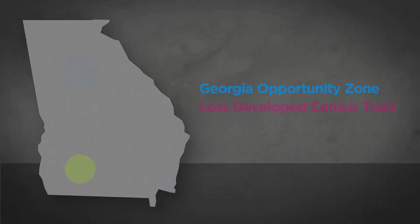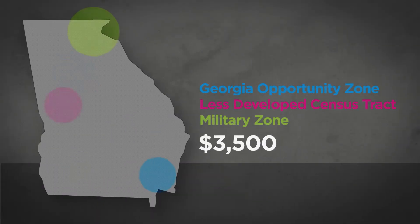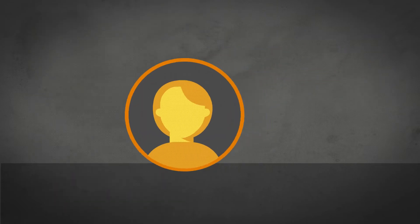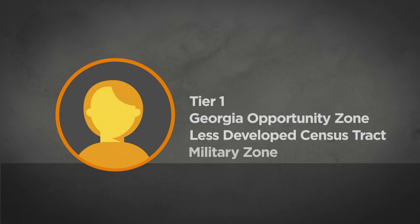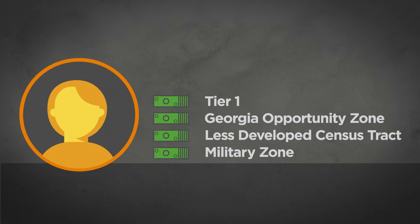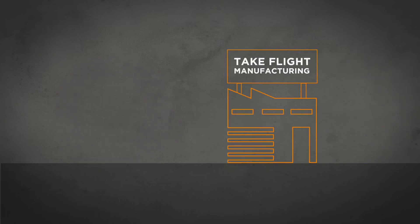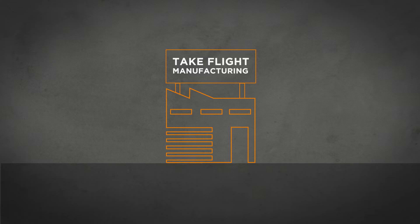If Rachel's company locates in one of Georgia's special zones, it qualifies for a $3,500 tax credit per new job. Plus, in these special zones and in Tier 1 counties, job tax credits may be applied against payroll withholding — essentially like having new cash flow. Wherever Take Flight Manufacturing locates in the state, Georgia can offer tax credits to fuel future growth.